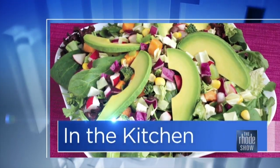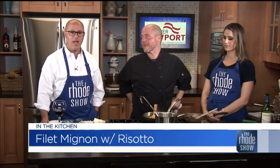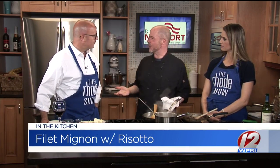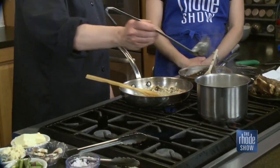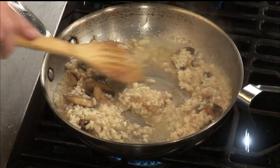We are back in the Roadshow kitchen. Thanks to Discover Newport, Chef Mike Johnson is here — no relation — from North End Steakhouse and Mainstay Hotel. Filet mignon with risotto. People find risotto intimidating, but it really is one of the easiest things to make, provided you have the right ingredients and a little know-how. It just takes a little time. People think it's time-consuming so it must be tough — it's not. It is time-consuming and you need to watch it, but you want that nice creamy texture.